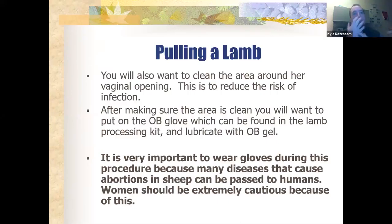I pull the fingers off the OB sleeve and then put the glove over the top for extreme grip and feel. It's very important — particularly for female students, especially those who are or may become pregnant — to be extremely cautious in handling placental material, because many diseases found in the placenta can be transferred to young women. Be very, very careful with placenta and afterbirth on the ground, as there are diseases that can be transferred to humans.